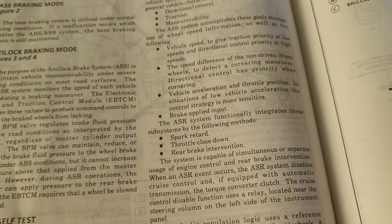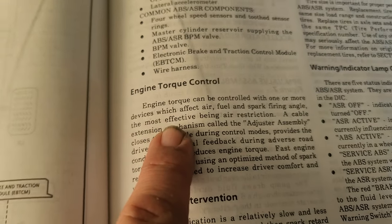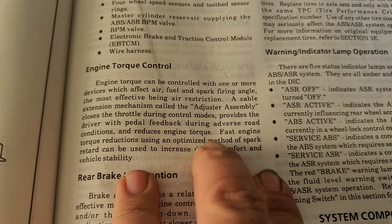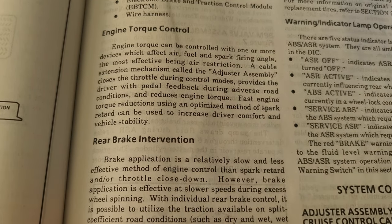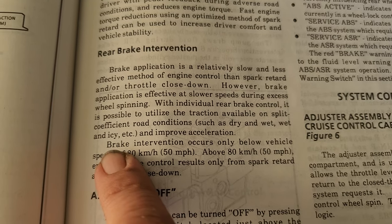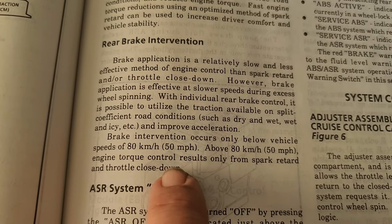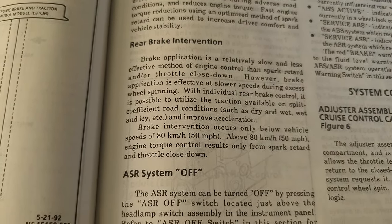These are the basic functions of this system. It will give you engine torque control, which is controlled with devices that affect air, fuel, and spark firing angle. On the Corvette it provides feedback to the throttle cable and adjusts spark timing to retard the engine so it won't go out of control. It will also apply brake pressure to the rear if it senses the car is losing control. On a Corvette, rear brake intervention only occurs below vehicle speed of 50 miles per hour. Above 50 mph, engine torque control results only from spark retard and throttle closedown.